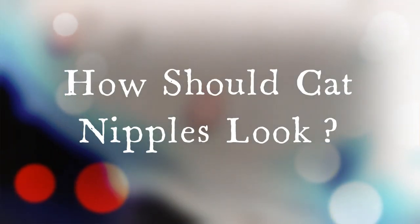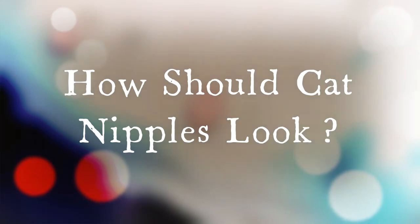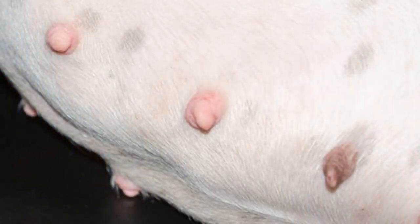In terms of appearance, normal and healthy nipples, regardless of age and gender, are very small, pink in color, and a bit bumpy. In fact, they look a lot like pimples. Of course, they can be quite difficult to locate, as they're covered in fur. This is especially true for males.